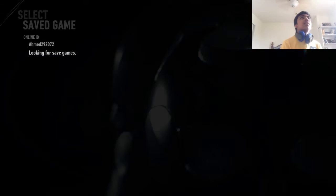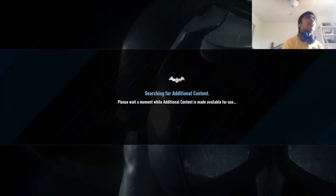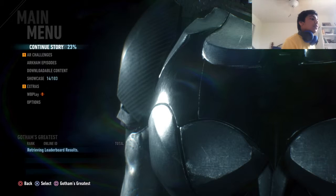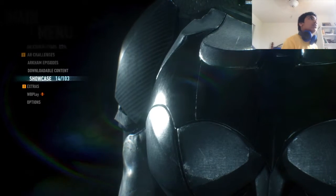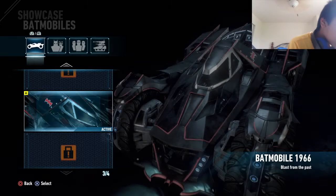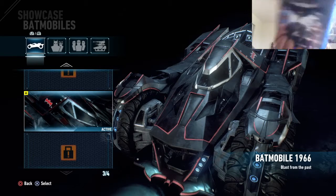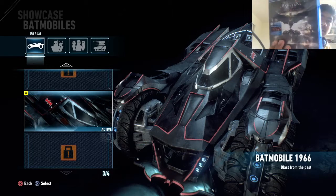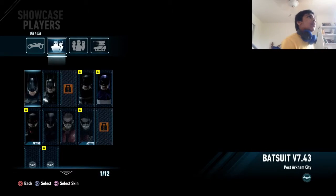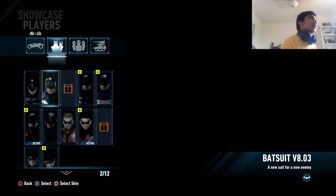So I got two skins free. Let me just load it up here and go to my showcase. I also got a Batmobile — it says Classic TV Batmobile skin on the very bottom. The last one says Classic TV Batman Batmobile skin. So I got that also for free with my disc.